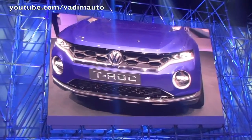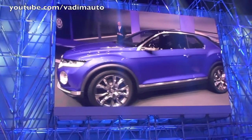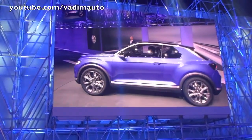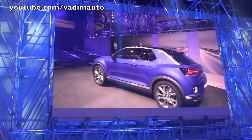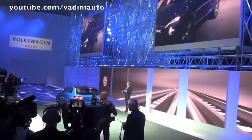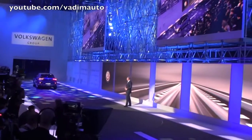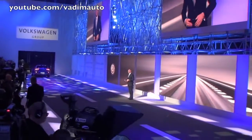Volkswagen hat in den letzten 24 Monaten eine große SUV-Offensive gefahren und einige Fahrzeuge in Serie verabschiedet. Wir würden gerne den T-Roc bauen, der würde die logische Konsequenz in Richtung Golf-Format fortsetzen. Und wir sind sehr gespannt auf Ihre Meinung.